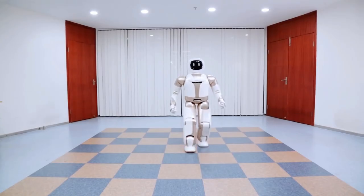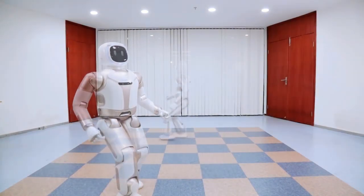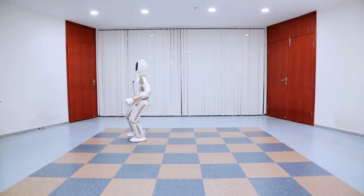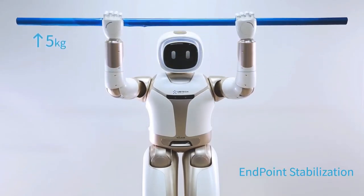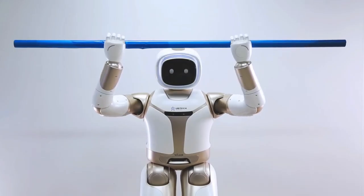By using visual and force sensors, it can maintain its body balance while moving and carrying objects. Using gait planning and control, it can adapt to complex surfaces and walk on any surface easily.